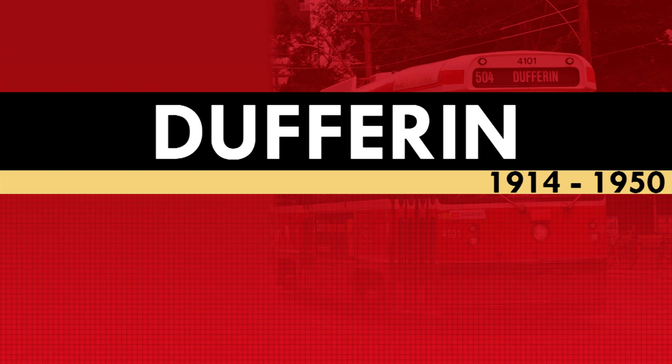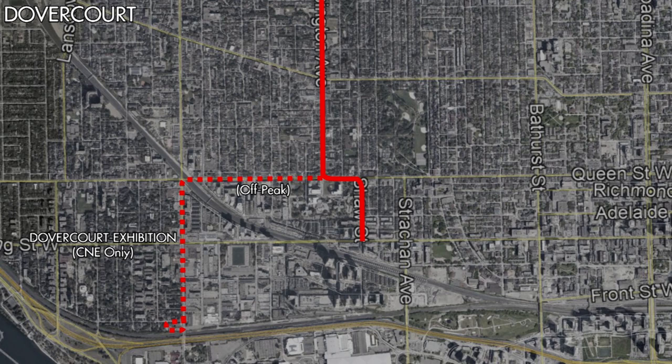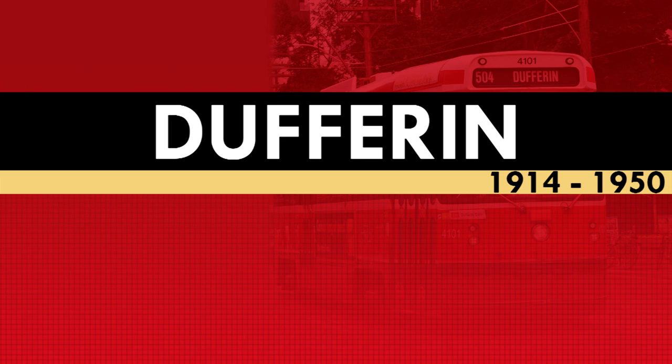For years after the war, service along Dufferin Street would be provided by other routes during the Canadian National Exhibition. This would continue past 1921 when the TTC took over streetcar operations in Toronto. The Dover Court Streetcar would become the primary route serving the exhibition, with the streetcars at first following the route from Queen Street, but eventually also following it from King Street as well. The Dufferin Streetcar would reappear on July 1, 1925, replacing the summer extension of the Dover Court streetcar along Dufferin Street. This service would operate every day from 2pm to 10:30pm, running between King Street and Dufferin Loop. It would utilize a single double-ended car, formerly owned by the Toronto Civic Railway. If traffic warranted, a second car would be added to the line.